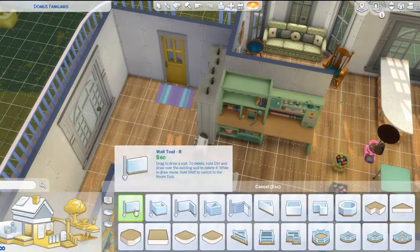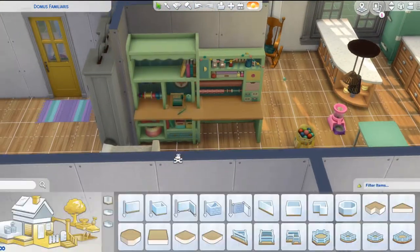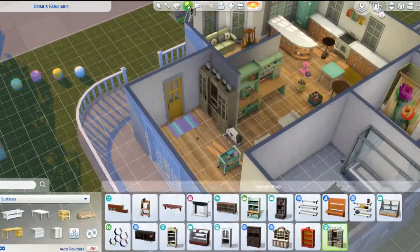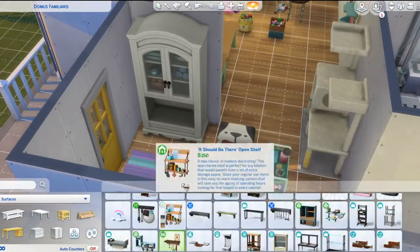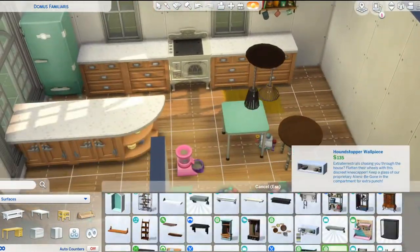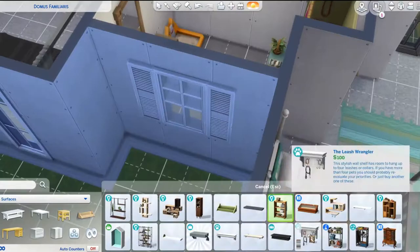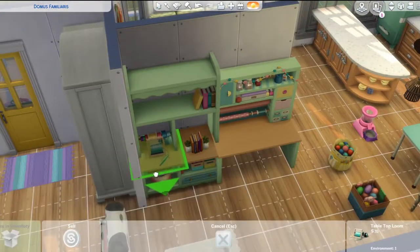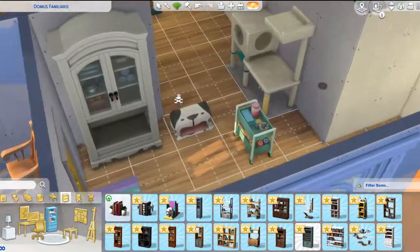The same goes for CAS as it does for Build Buy — you have to unlock a lot of the items. And a lot of them are really funny too. Like there's a sweater-scarf combination where it's like above your Sim's mouth, and it's really hilarious. This is just a really adorable pack.